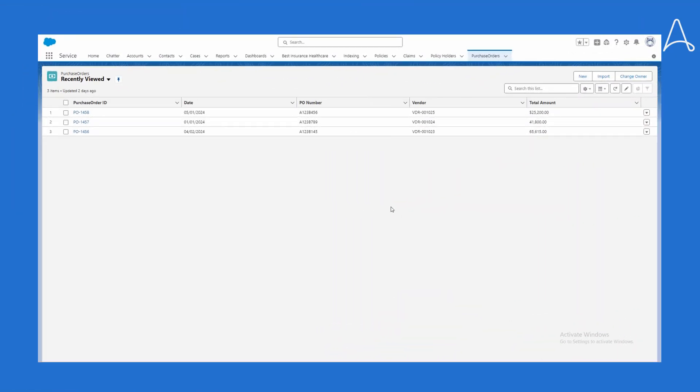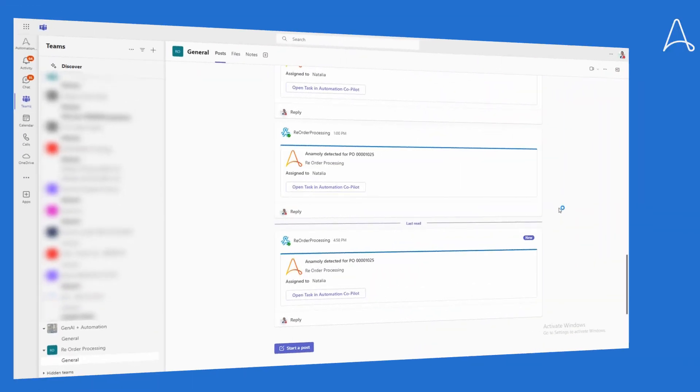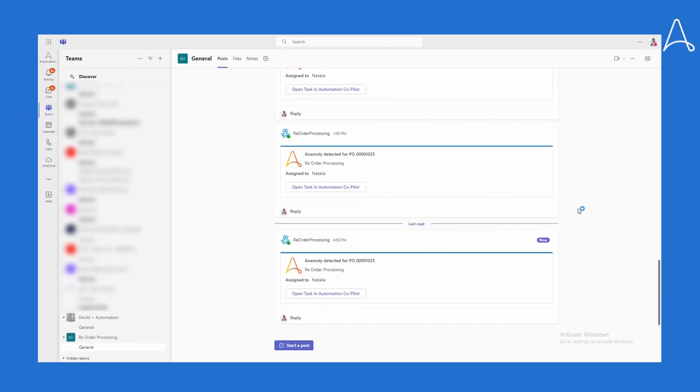The reorder request has been processed successfully, but one of the POs triggered an exception. The automation tried to process one of the new orders but detected an issue, so an exception has been sent out via Microsoft Teams to customer service rep Natalia.